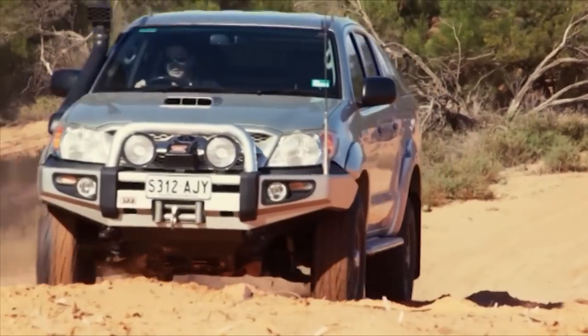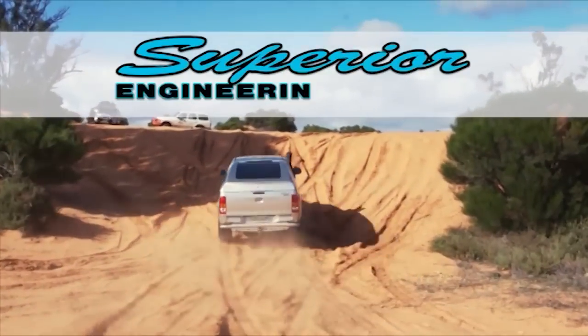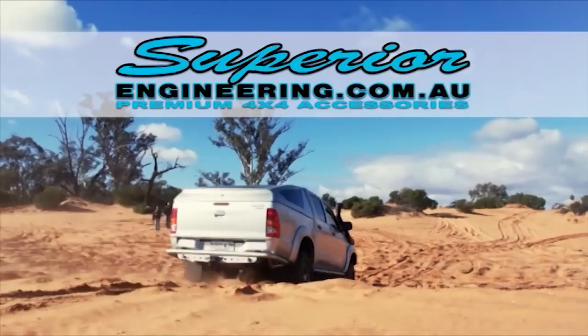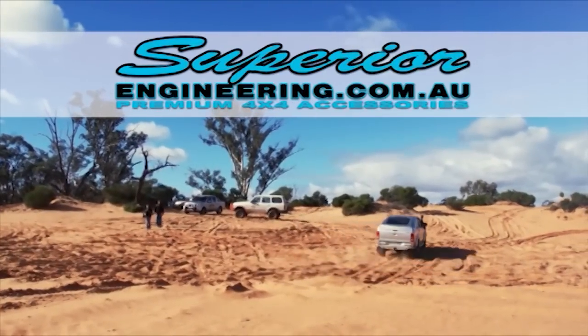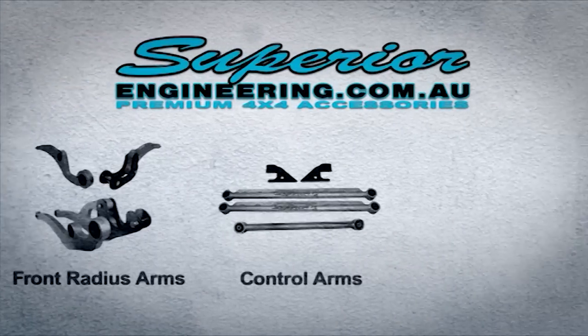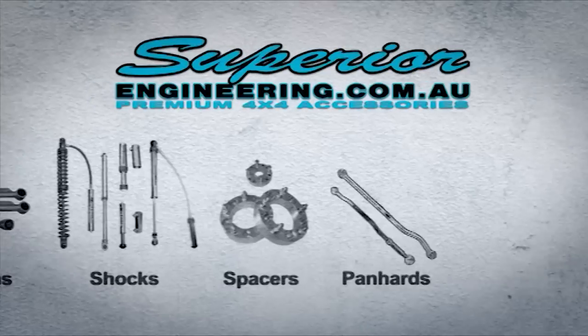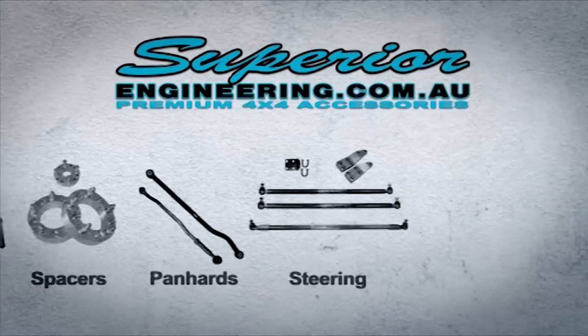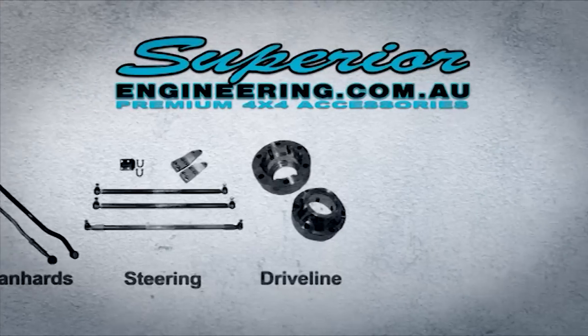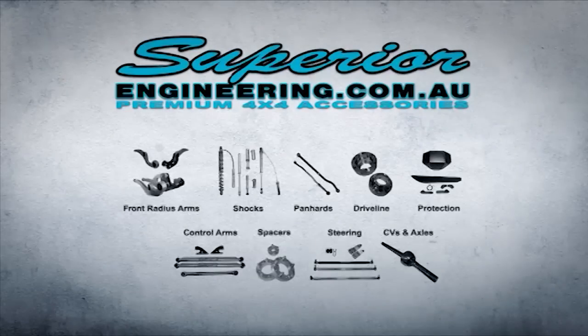Do you need more from your four-wheel drive suspension? Designed for Aussie conditions, Superior Engineering has a suspension solution to suit any four-wheel drive. Mix and match from the widest range of specialty suspension components or opt for the latest in spring and dampening technologies. Superior Engineering — your complete 4x4 and suspension specialist. It's engineered to be superior. Visit superiorengineering.com.au.